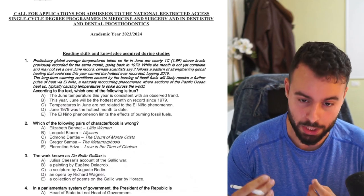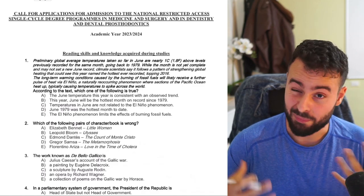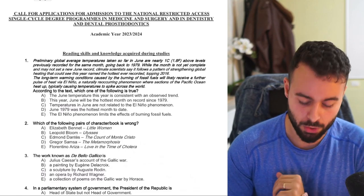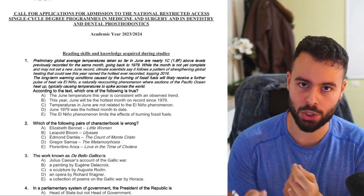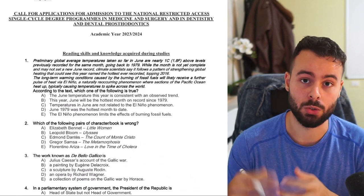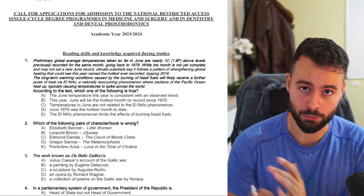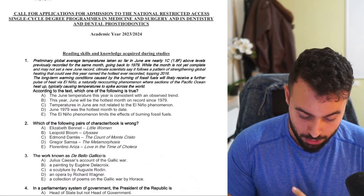I'm going to share what changed, if at all, from previous years about the format. Maybe predict some scores based on the difficulty. I'll share my opinion about the new format, the question style, and what we can learn from this exam — comparing it to previous exams and what you should do next year for IMAT 2024. So I'm just going to dive into it.